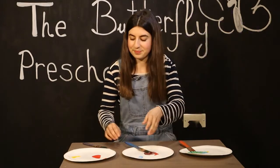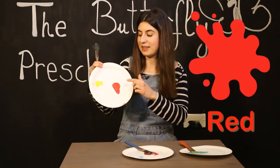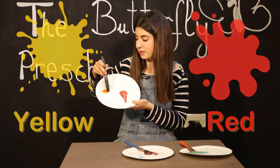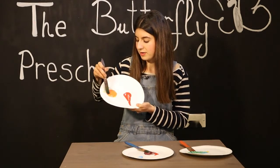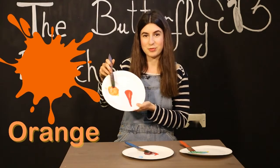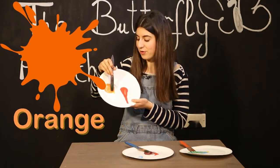Should we do the last one? Here we've got red and yellow. We're going to mix them together and see what color we can get. I think I know. Yes, you're right — it's orange! So when we mix red and yellow we get orange.